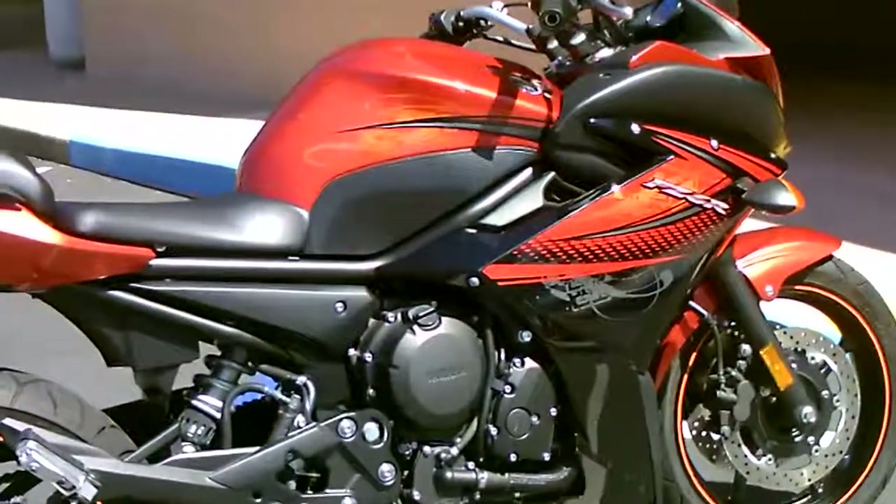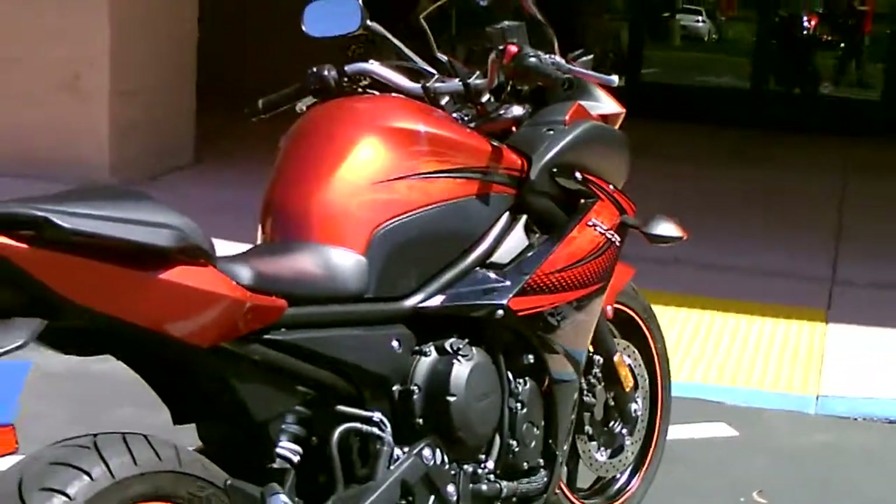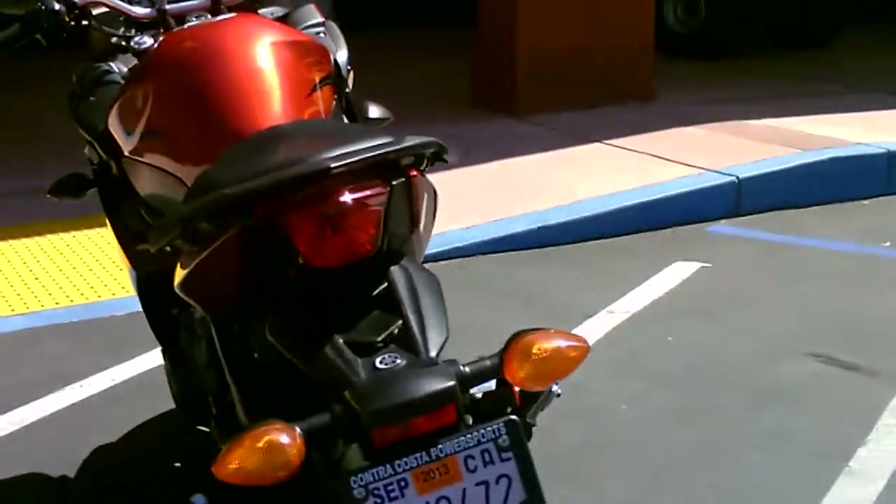This is a 4-cylinder inline 4 with an upright style of seating. A comfortable handlebar and seating position, so you can get your sport bike on and still be comfortable.